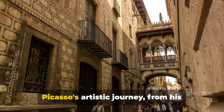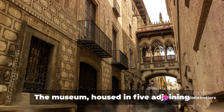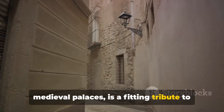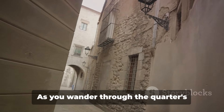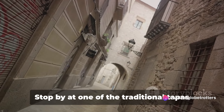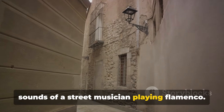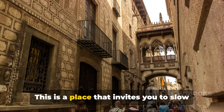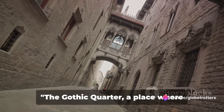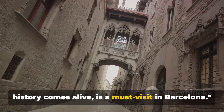But the Gothic Quarter isn't just about grand cathedrals. It's also home to the Picasso Museum, a treasure trove of the legendary artist's early works. Here, you can trace the evolution of Picasso's artistic journey, from his formative years to his Blue Period masterpieces. The museum, housed in five adjoining medieval palaces, is a fitting tribute to the artist who once called Barcelona home.